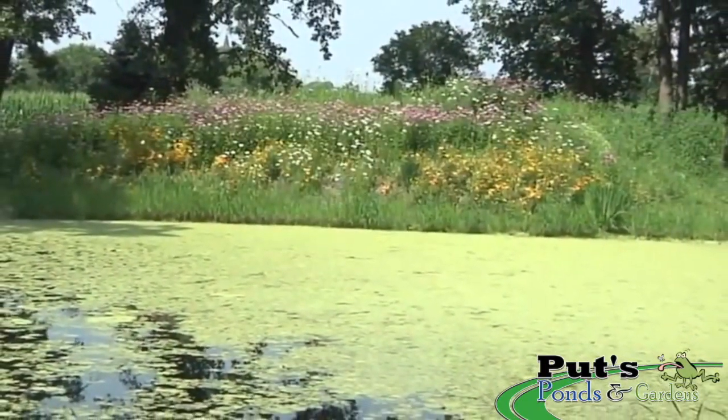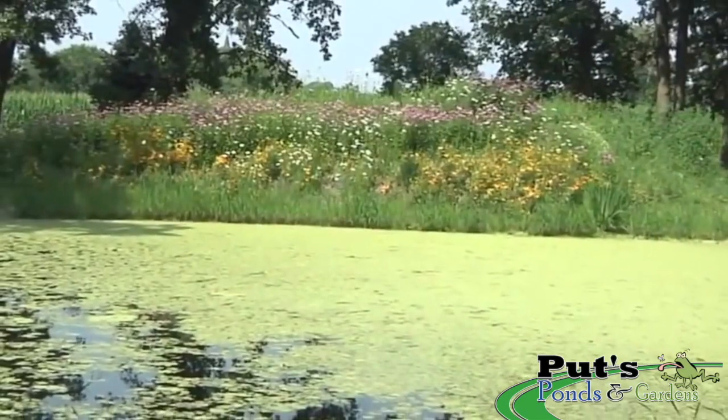These ponds typically have been treated over the years with knee-jerk reaction treatments — meaning you see a problem, get an instant fix, and take care of it. The problem with doing things like that is you're actually contributing to the problem. Typically it's algae that people don't want to see in their ponds because it floats to the surface and just doesn't look good. Aesthetics are big for people with these types of ponds.